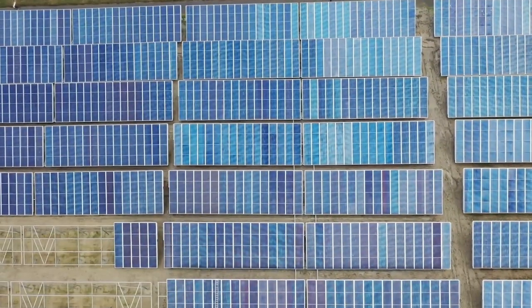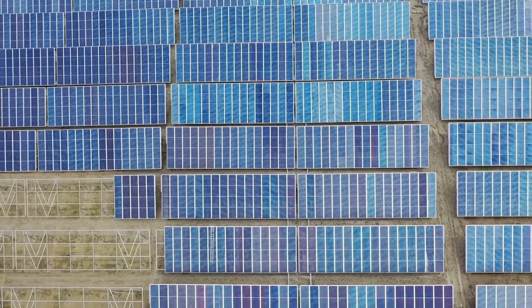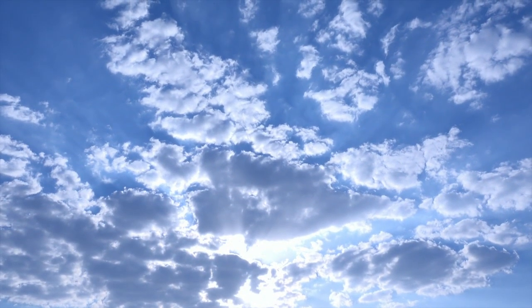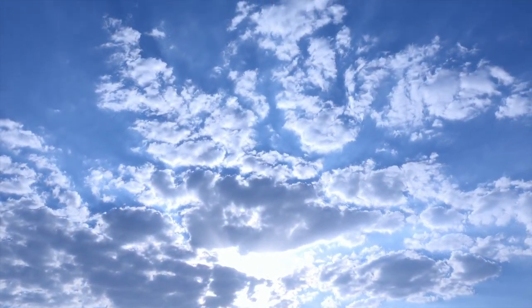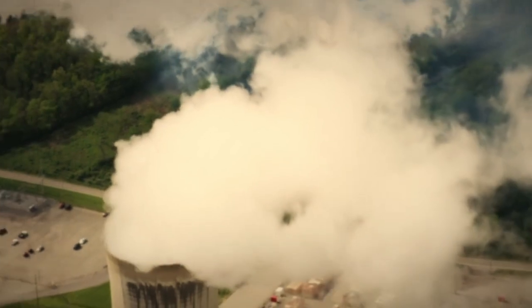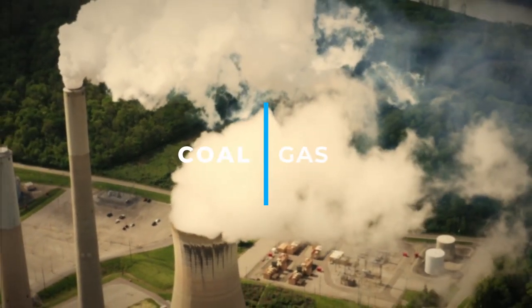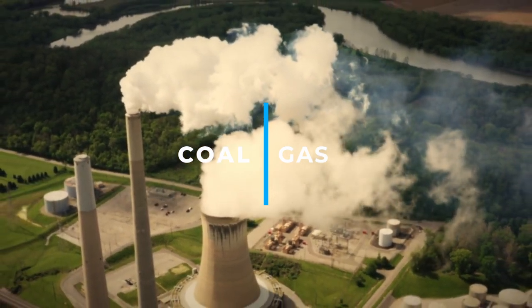Solar panel farms have excellent economics, which makes them a desirable investment for both businesses and governments. They are more cost-effective in the long run because of their low operating costs and the abundance of sunlight available to them. The production of energy worldwide is significantly impacted by solar panel farms, as they are quickly displacing non-renewable, climate change-causing conventional energy sources like coal and gas.